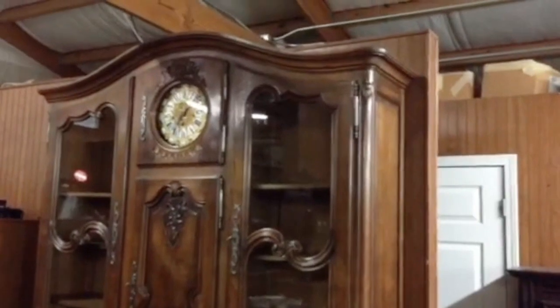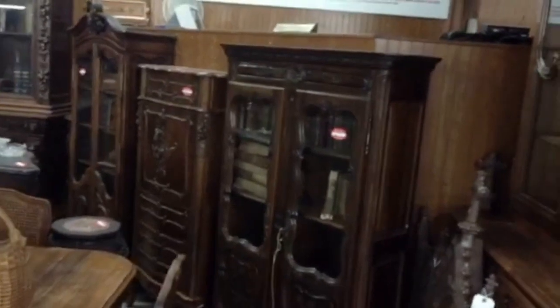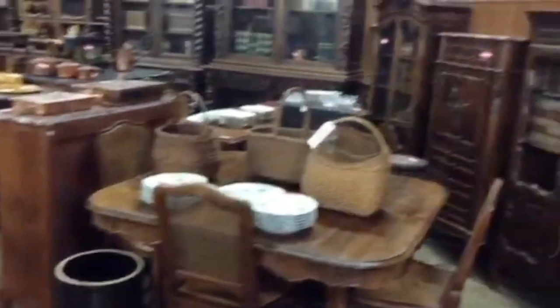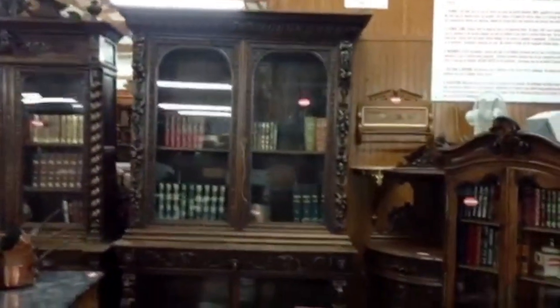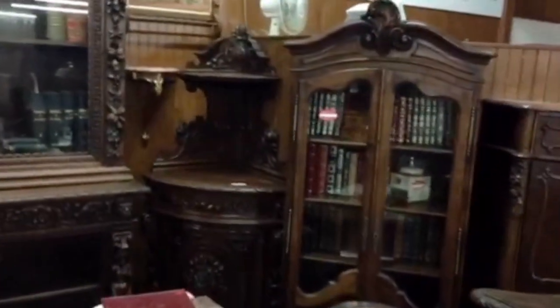Some very unusual items like this hutch with a clock. Some really nice religious items. Some fine French bookcases and abattant desks. Nice French dining rooms. An outstanding array of large carved furniture — bookcases and a very rare carved corner cabinet.